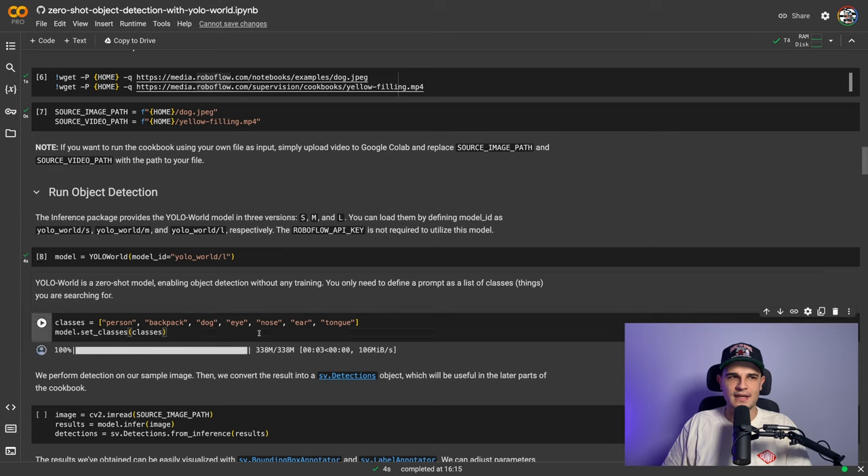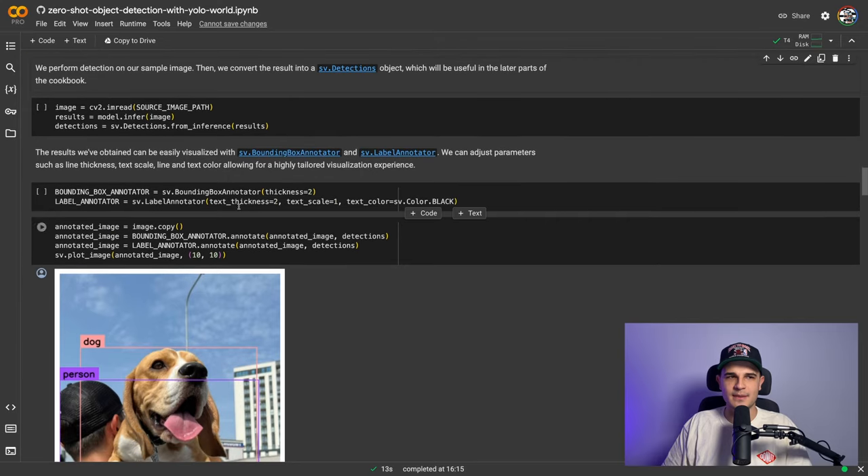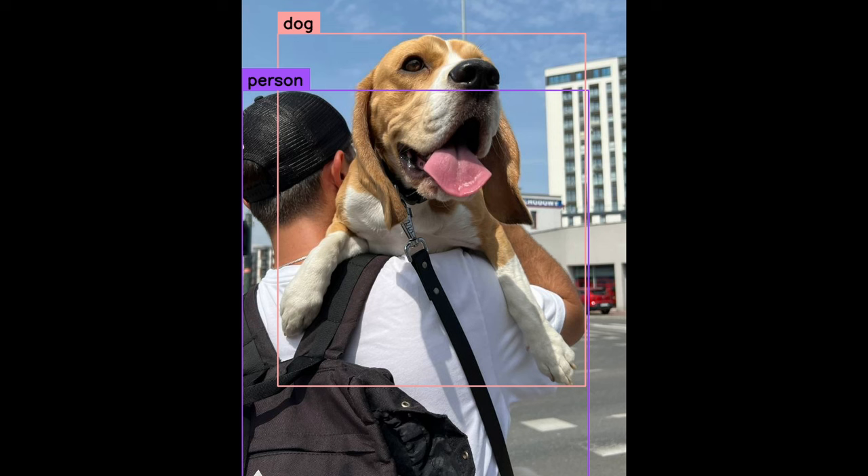Let's choose a list of classes: person, backpack, dog, eye, nose, ear, and tongue. We see the CLIP model being downloaded in the background — it will be used to convert our class list into embeddings. We load our image and pass it as an argument to the infer method, then use supervision utilities to visualize the results. Unfortunately, from the entire list of classes provided, only two were detected: a person and a dog.